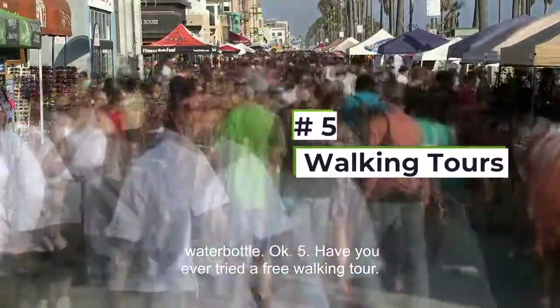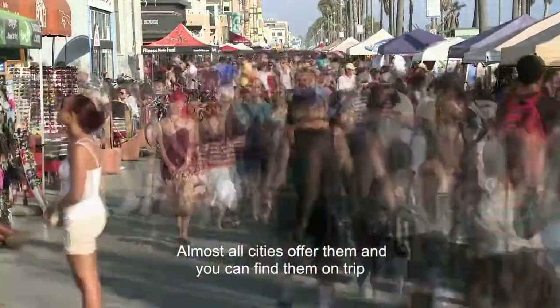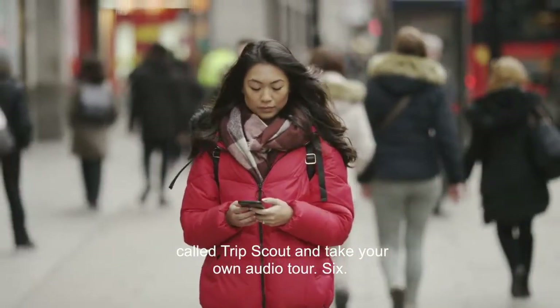Five, have you ever tried a free walking tour? Almost all cities offer them and you can find them on TripAdvisor. If you don't have time for a guided tour, try the app called Trip Scout and take your own audio tour.